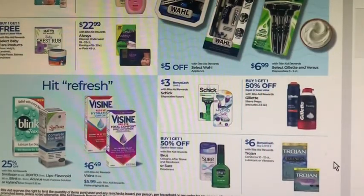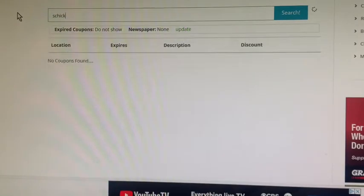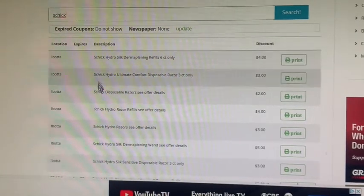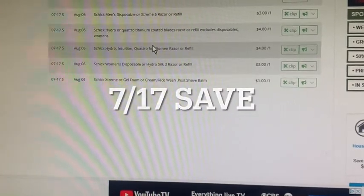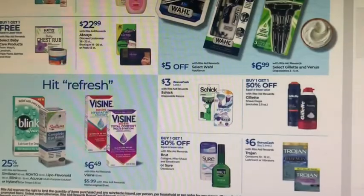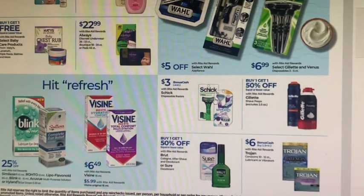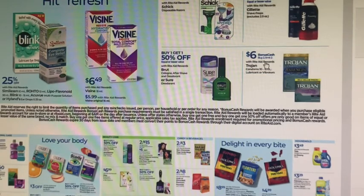There's $3 in bonus cash back on these Schick disposable razors when you buy one, with a limit of two. There are also $4 off coupons from the 7/17 SmartSource — I think I have that. If you need any Trojan items, buy two and get $6 back.